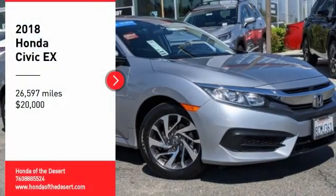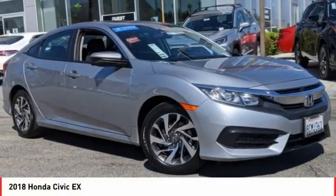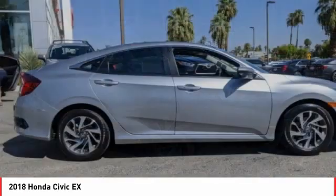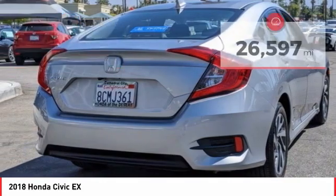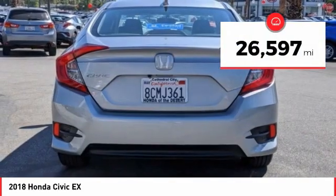Come test drive the 2018 Honda Civic. Practical, with awesome gas mileage and incredibly reliable, it is priced below $20,000. This vehicle has less than 30,000 miles.